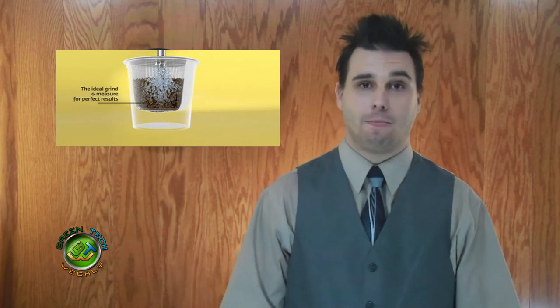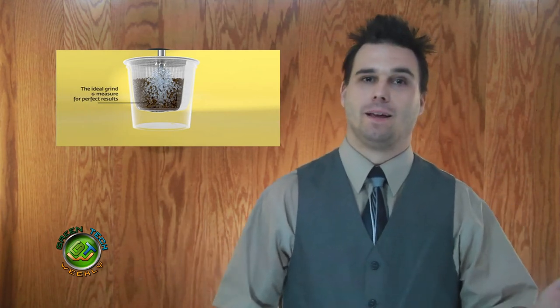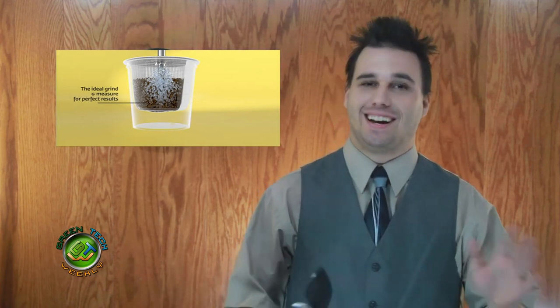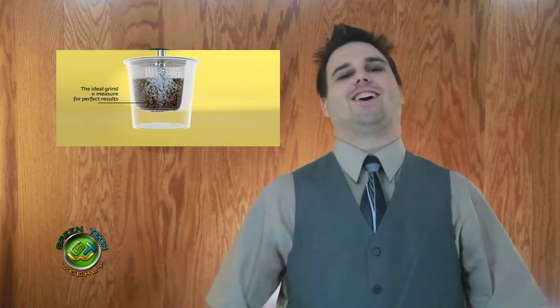That brings us to our tip of the day: use a normal coffee maker.